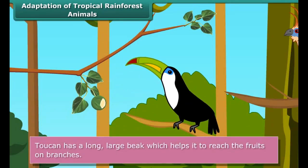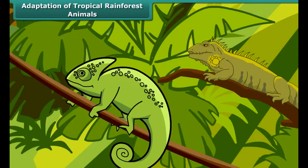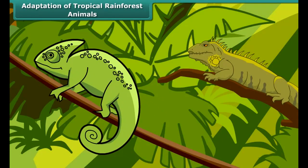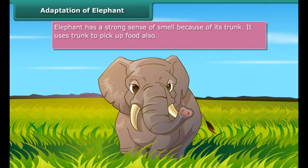Many animals are adapted to living on the trees. The red-eyed frog has developed sticky pads on its feet to help it climb trees. Monkeys have long tails for grasping branches, and their feet and hands are such that they can easily hold onto branches. Many tropical animals have sensitive hearing, sharp eyesight, thick skin, and a skin color that helps them blend with their surroundings and protect from predators.